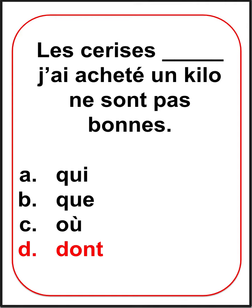Did you choose the correct answer? How do we know to use DONT in this sentence? Let's break it down and have a look.